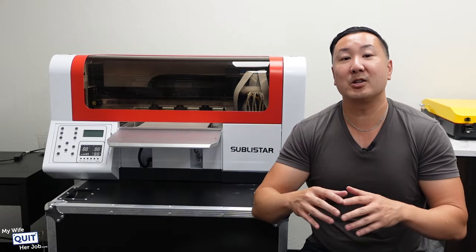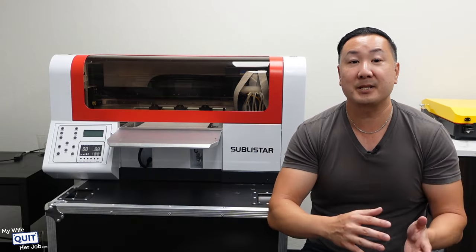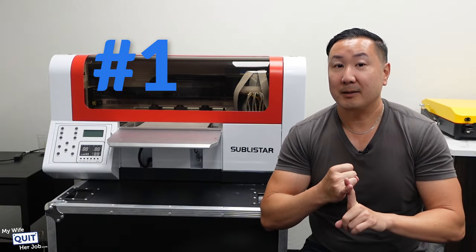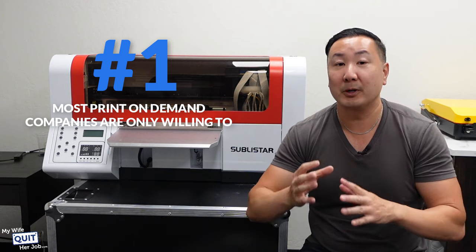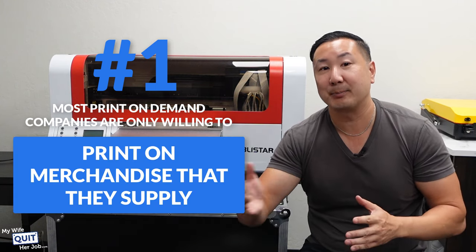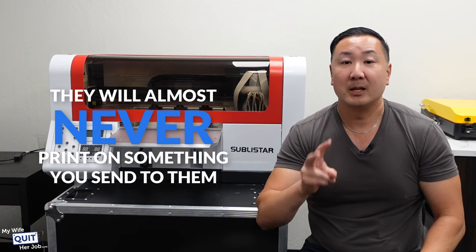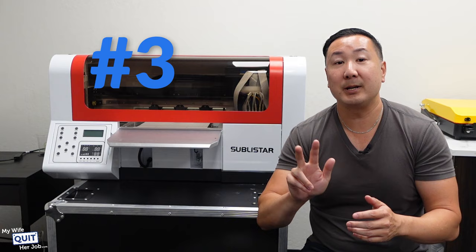Meanwhile, we've considered using a print-on-demand company for our business to handle our printing needs, but here's the problem with print-on-demand. One, most print-on-demand companies are only willing to print on merchandise that they supply — they will almost never print on something that you send to them. Two, the profit sucks, as I mentioned earlier.